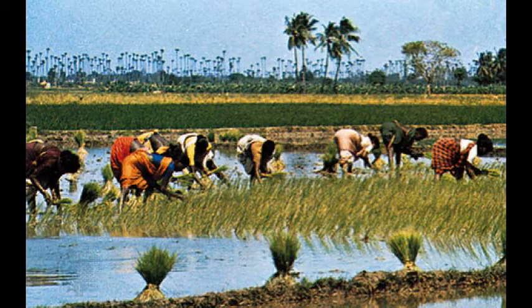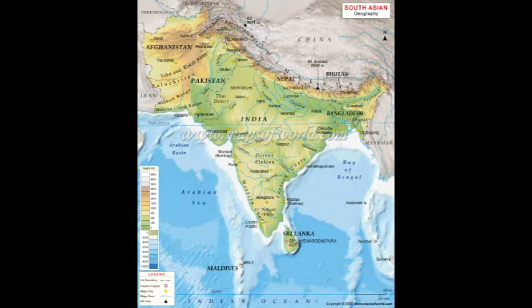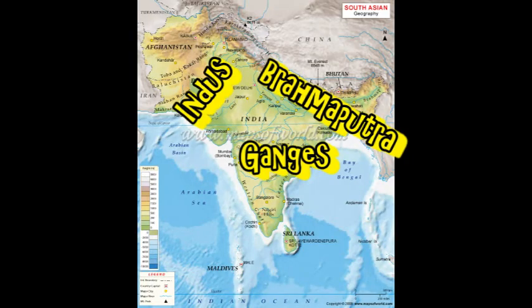The people of this region have become accustomed to the monsoon and they've learned to grow moisture-intensive crops during the summer months and crops requiring a drier climate in the winter. It also helps that there are three large river systems to irrigate the region — the Indus, Ganges, and Brahmaputra — as well as their tributaries, which supply water to well over 1.5 billion people that live in South Asia.